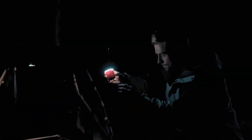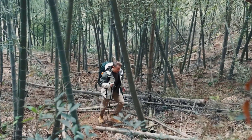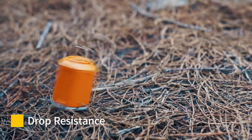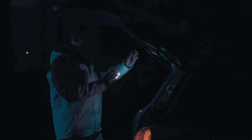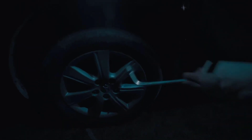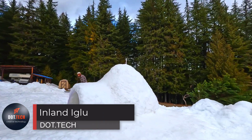You'll appreciate its compactness — it weighs only 105 grams and can be conveniently hung on your backpack. The best part is its affordability, priced at just $39. This versatile and lightweight pump is a must-have for outdoor enthusiasts and travelers alike.